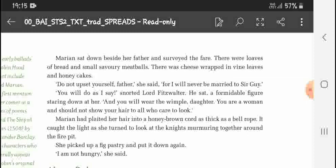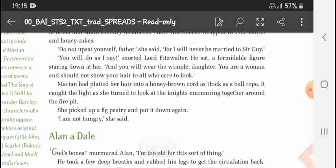Marian said, 'Do not upset yourself, father, for I will never be married to Sir Guy.' But her father Lord Fitzwalter said, 'You will do as I say,' staring down at her. He was a formidable figure. He added, 'And you will wear the wimple, daughter — you are a woman and should not show your hair to all who care to look.' Marian had plaited her hair into a honey-brown cord as thick as a bell rope, which caught the light as she turned.